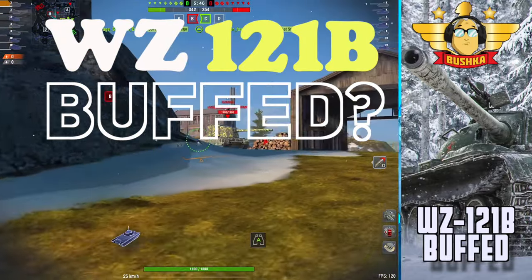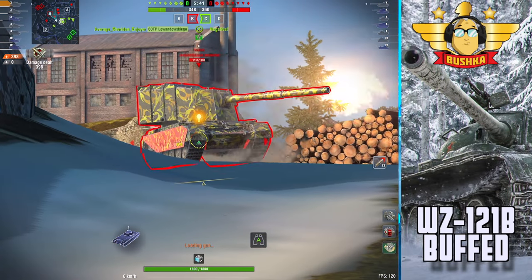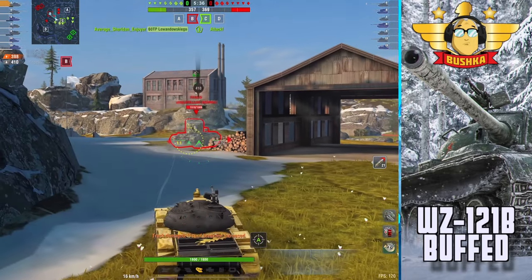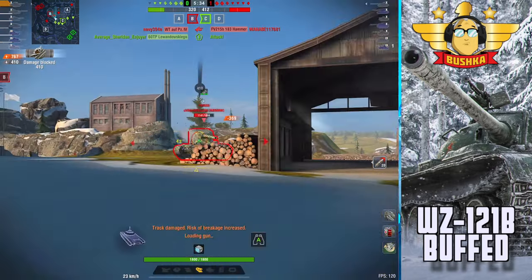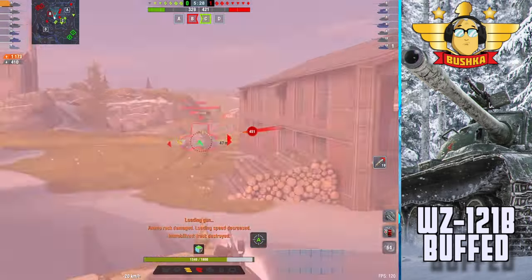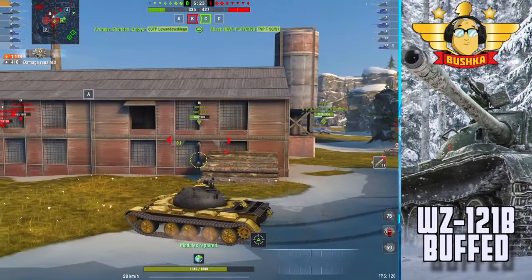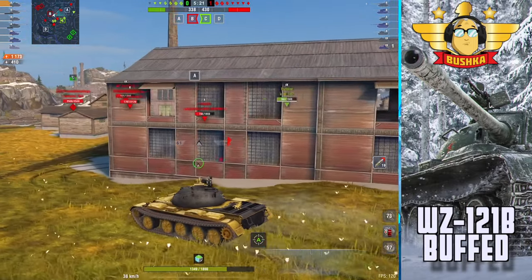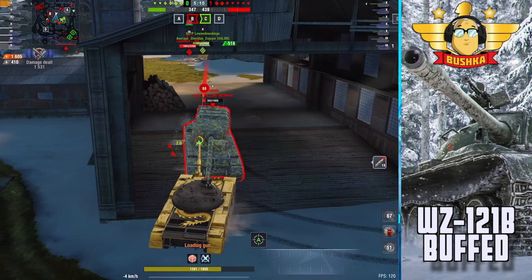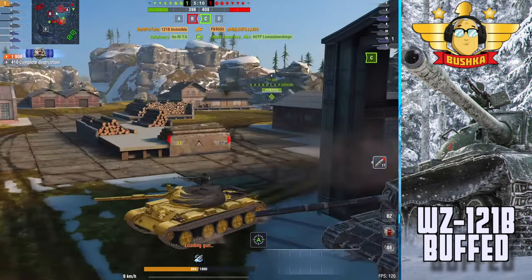This is the 121b. The recent update 10.3 had so many changes to tier 10 tanks — nearly all the tanks got redefined into something, having their DPM nerfed, their penetration nerfed, their shell velocity chopped in half, their armor profile changed, or their mobility drastically altered. But they did absolutely nothing to this tank — zero, zip, nada.